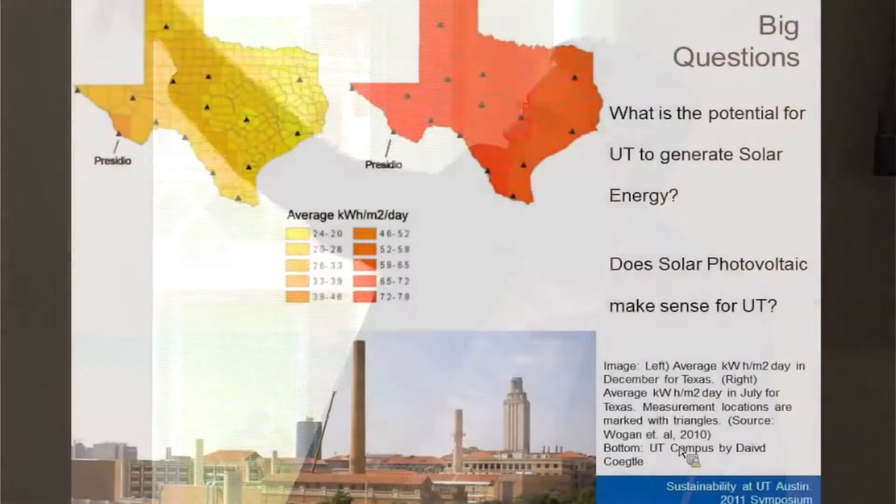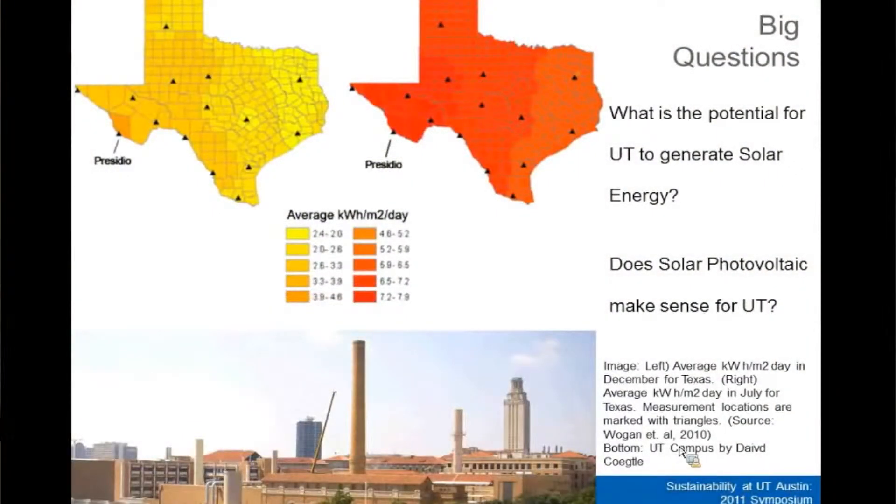The thing that I wanted to do was translate these nice maps that I always see of a general solar potential — this is done by the Weber group here on campus — to something that will translate to the campus level, to see if solar potential on individual buildings makes sense.